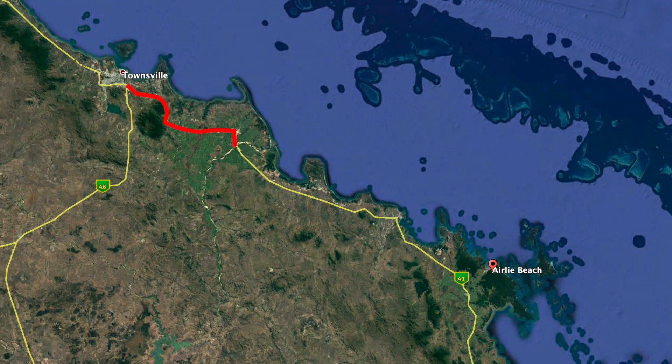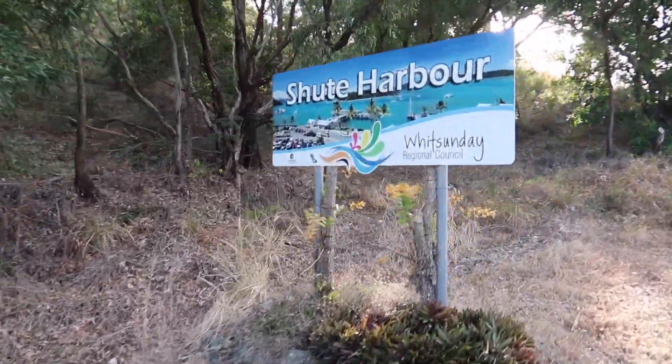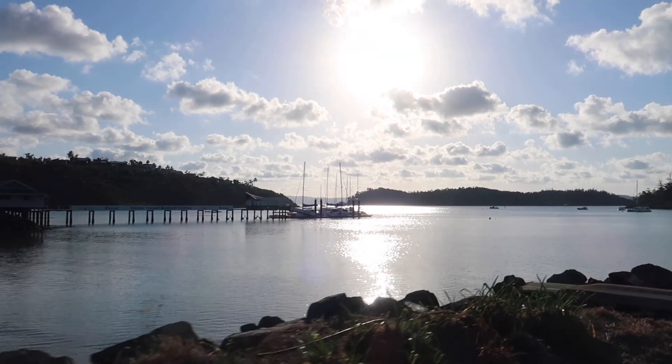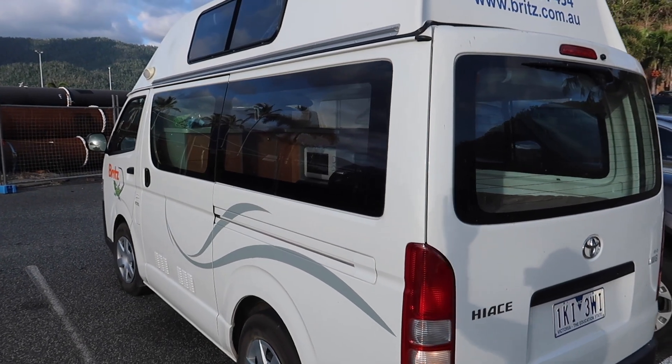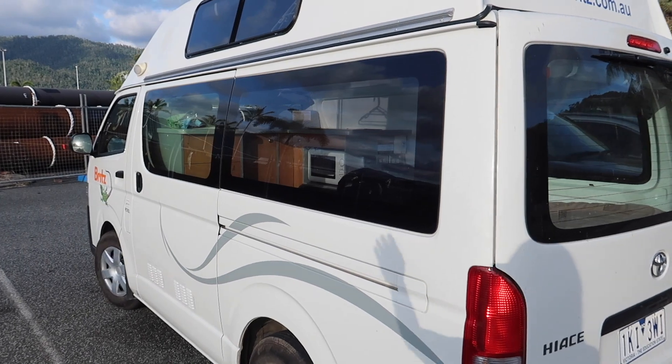This morning we are in Airlie Beach. Yesterday we made the drive down from Townsville — it was about three and a half hours — and today we are going camping in the Whitsunday Islands. We are all packed up and headed to our pickup spot. We just got to Shute Harbour where we are going to be ferried over to Whitehaven Beach. We got here early so we are going to go ahead and have breakfast.